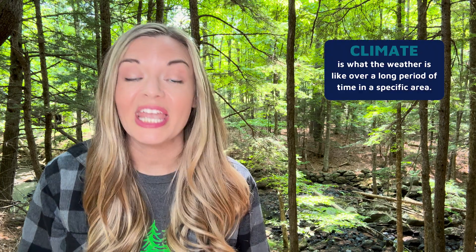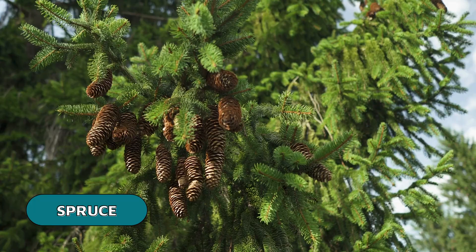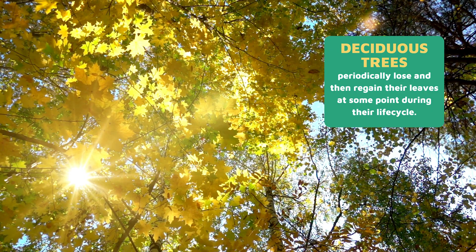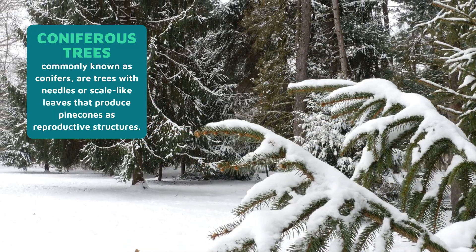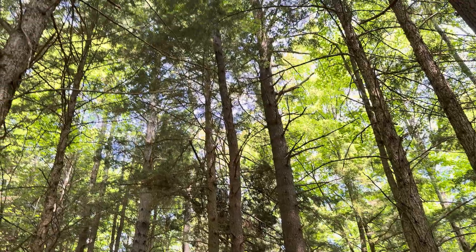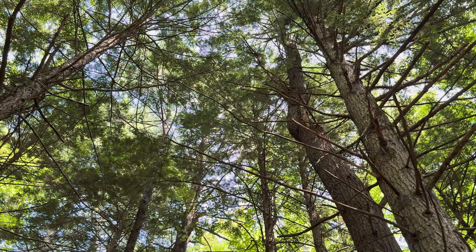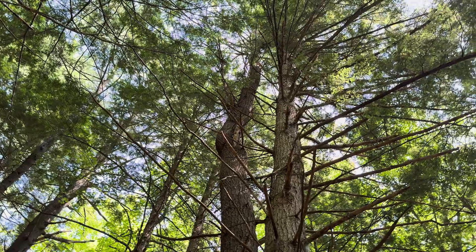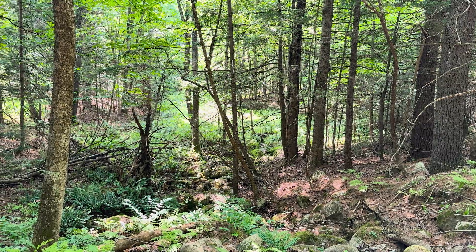The extreme climate and challenging soil really limits the type of vegetation that can survive here in the boreal forest. Coniferous trees such as fir, pine, and spruce dominate the landscape. While deciduous trees of temperate forests lose their leaves in winter, conifers don't seasonally drop their needles. For this reason, conifers are also called evergreens. Here in the closed canopy forest, these evergreen trees grow close together like an umbrella, with the canopy soaking up most of the sunlight, only letting a little bit peek through to the ground.